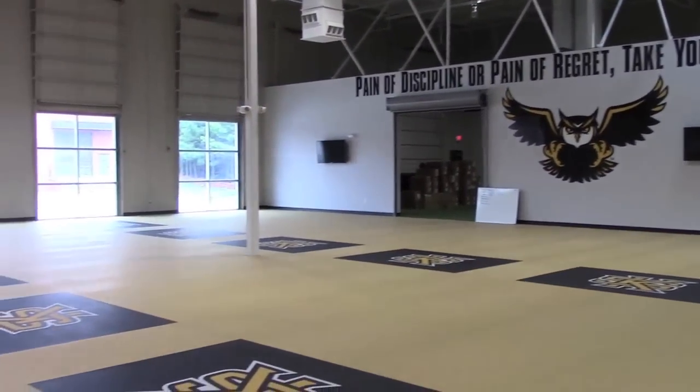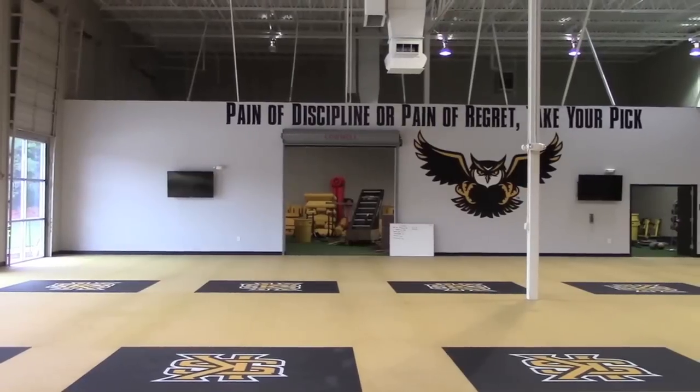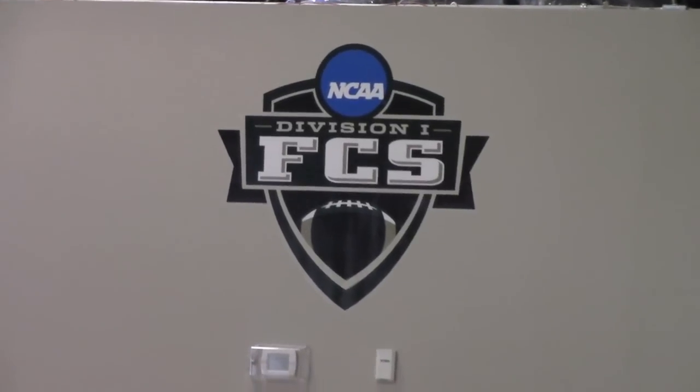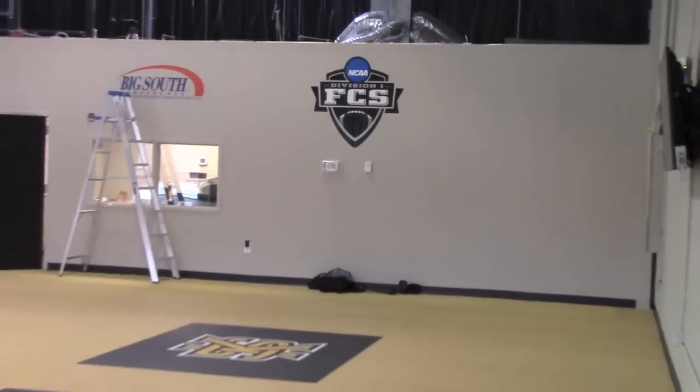What was great is I had great support from Coach Bohannon and the football staff and administration to kind of have a blank slate. I had an empty room and I was able to fill it with whatever I wanted. So the first four months that I've been here really has been spent imagining, designing, and ordering equipment to fill this room.